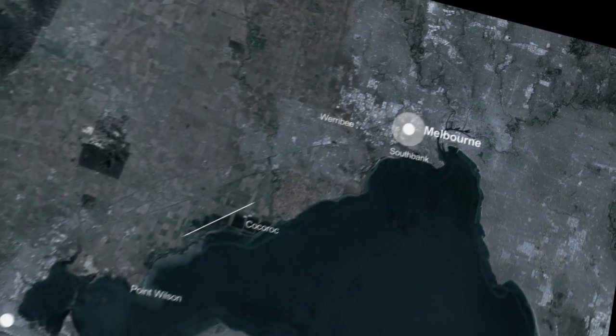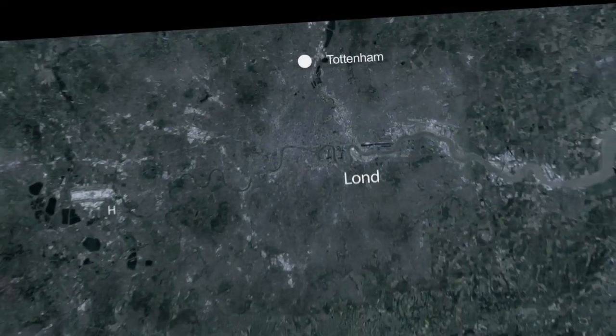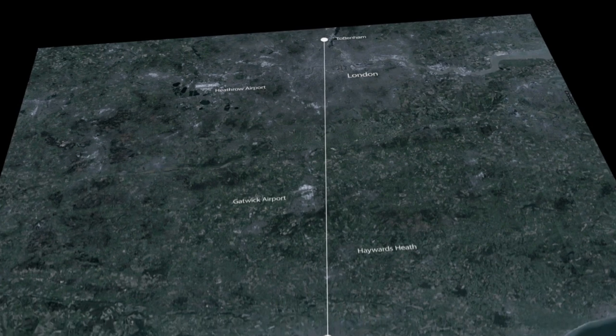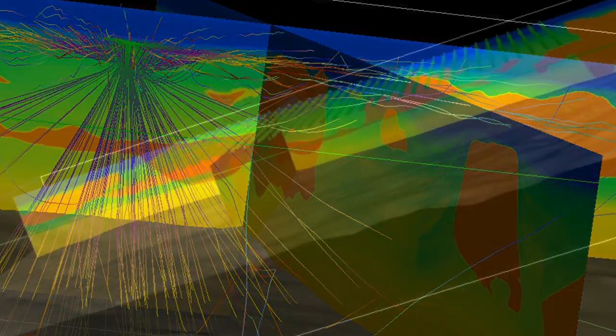Are the crowds cheering at Tottenham and hearing it down in Brighton? Previous work had not used these long offsets and had not gone through the same type of complicated geology with very complicated salt.